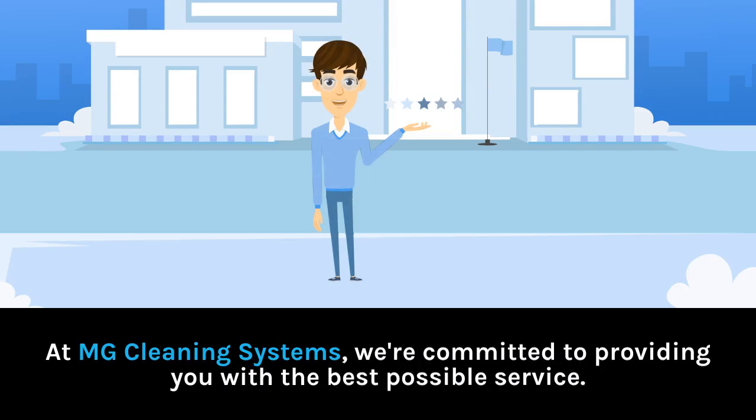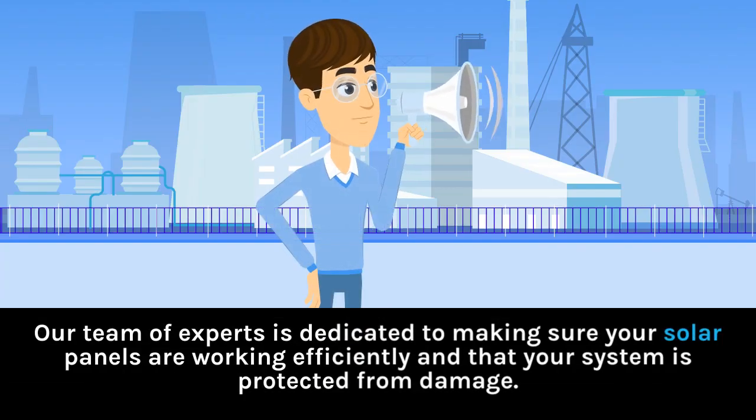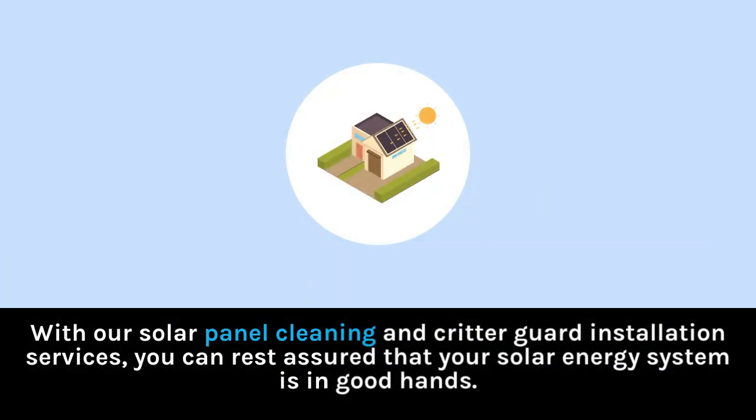At MG Cleaning Systems, we're committed to providing you with the best possible service. Our team of experts is dedicated to making sure your solar panels are working efficiently and that your system is protected from damage. With our solar panel cleaning and critter guard installation services, you can rest assured that your solar energy system is in good hands.